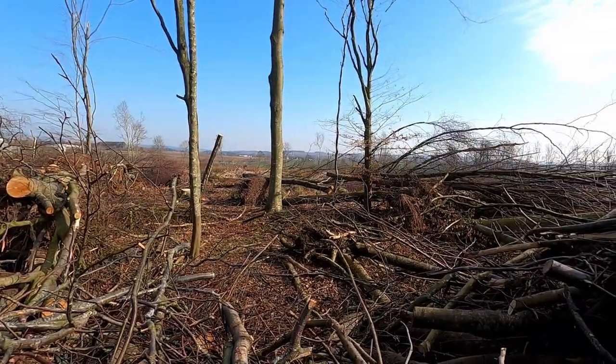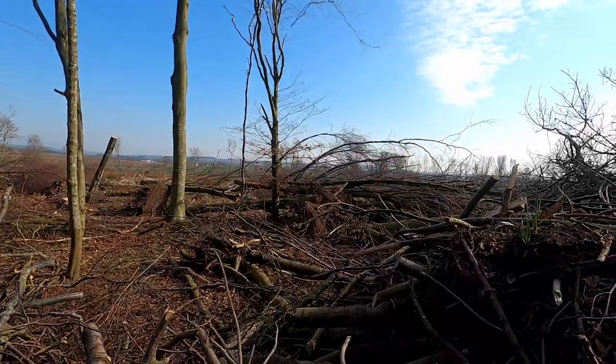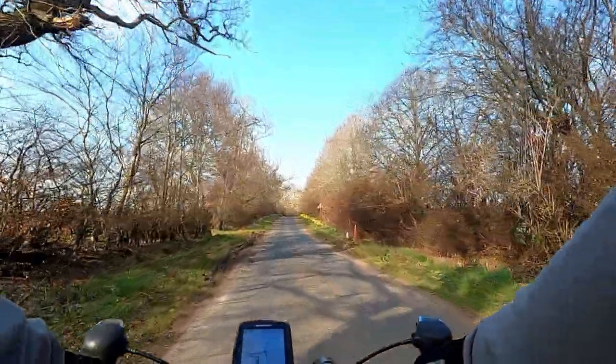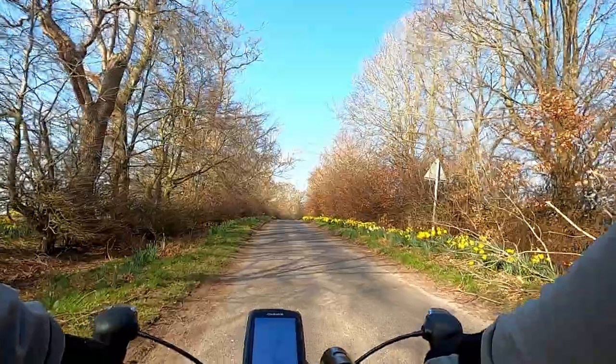This is a view of one of the wooded areas in the Borders that got hit by Storm Arwen. We could have done without losing all those trees to Storm Arwen, but I'm sure they'll be replanted.